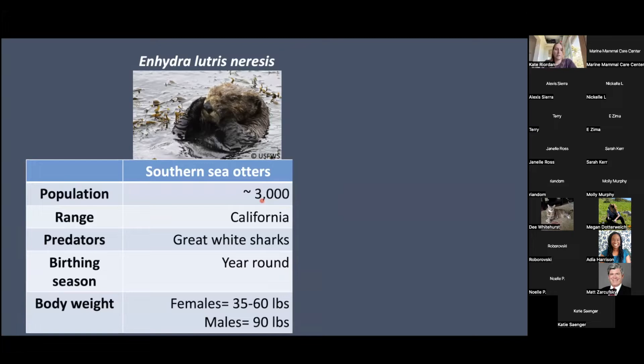There are actually two subspecies of sea otters. In California, we have the southern sea otters — Hydra lutris nereis. The population is around 3,000, though the census hasn't been done for about three years. The range for southern sea otters is just California. Predators here are great white sharks. They give birth to pups all year round, and body weight is typically 35 to 60 pounds — about a medium to large size dog. Males are a bit bigger than females.